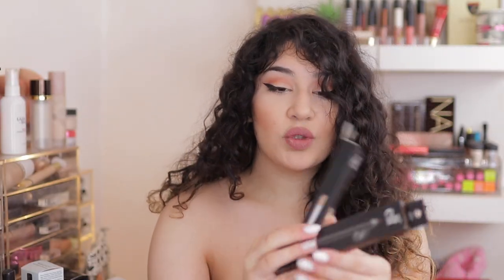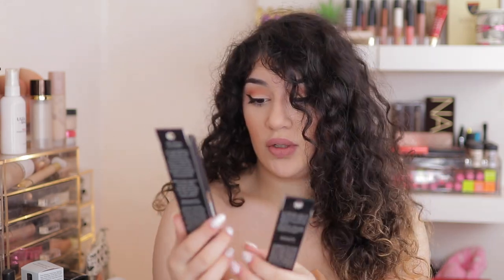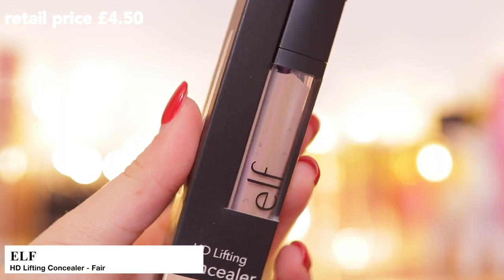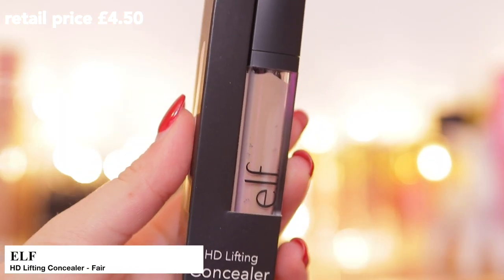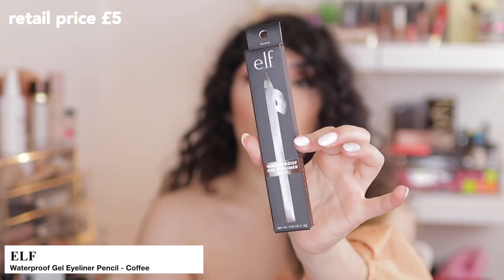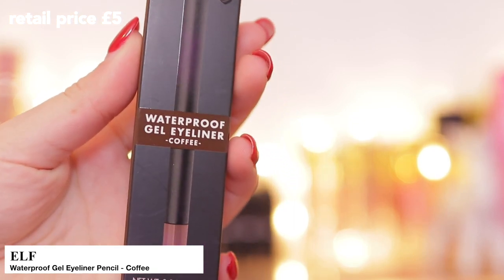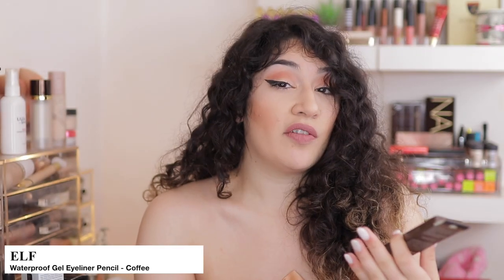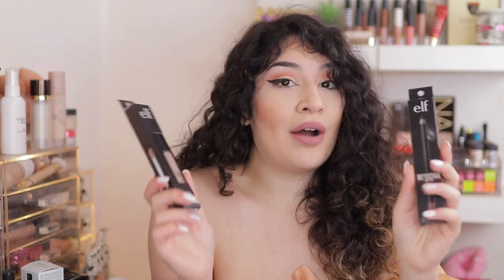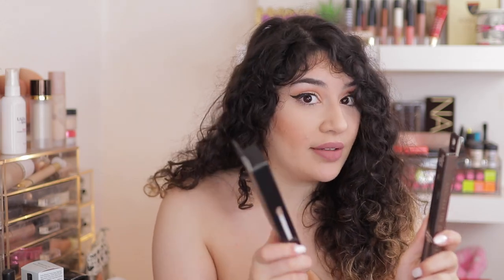And then these two products were free — if you spend over £25, you get two free products to choose from. So I picked up the HD Lifting Concealer in Fair and I can't wait to try that. And then the Waterproof Gel Eyeliner in Coffee, which is a nice deep brown. I love brown eyeliners, especially if you have brown eyes — I have very dark brown eyes. Brown eyeliner makes brown eyes pop — use brown eyeliner for brown eyes!